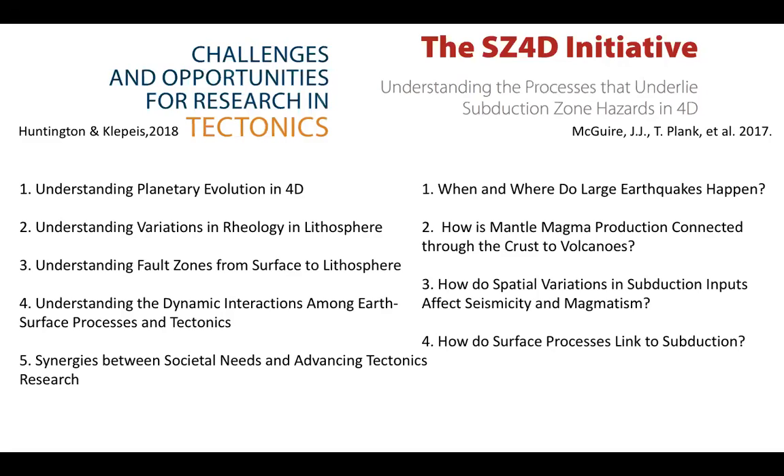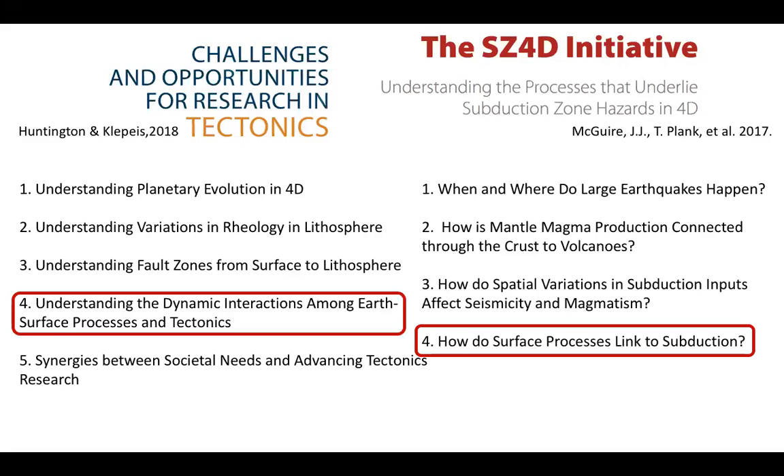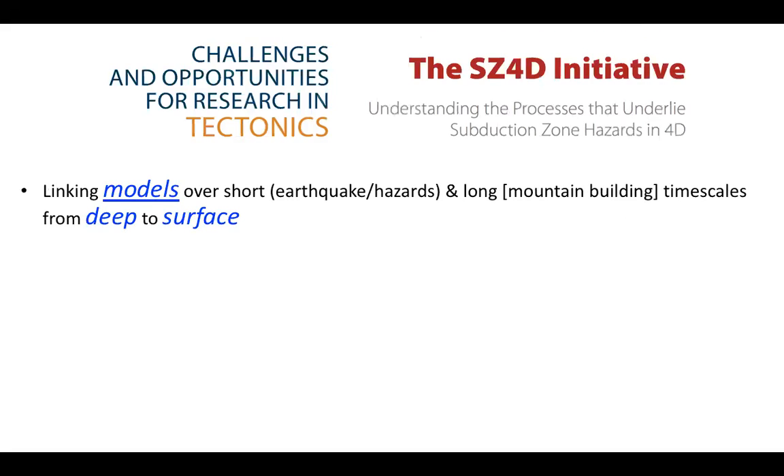In both of these documents, they outline grand challenges or big questions that the community is poised to make big progress in over the next generation. I'm very pleased to see that in both documents, there's a highlight of the themes of understanding the dynamic interactions among our surface processes. So we know this is important and the community recognizes this as well. I think the timing of this workshop couldn't be any better because there's a lot of momentum in the community.